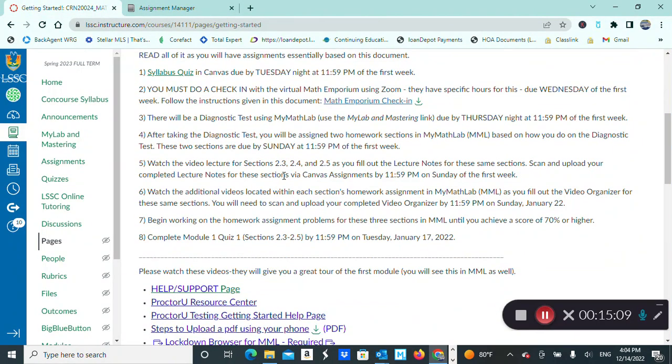We're almost through week one. The video organizer is not due in Canvas every Sunday like the lecture notes. It's only due five times throughout the semester — on the Sunday that precedes each module test. Each time we have a module test, you'll turn in the complete video organizer for that entire module during that test week. So: lecture notes are due every Sunday; video organizers are due five times throughout the semester, also on Sundays, but specifically during test weeks.